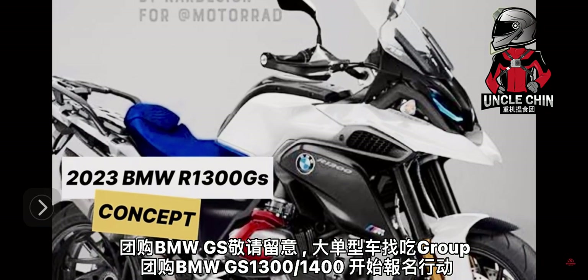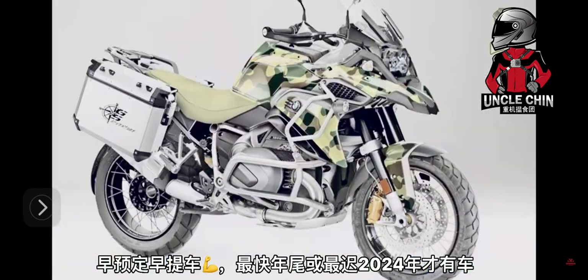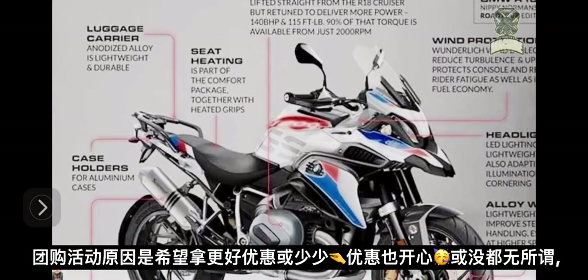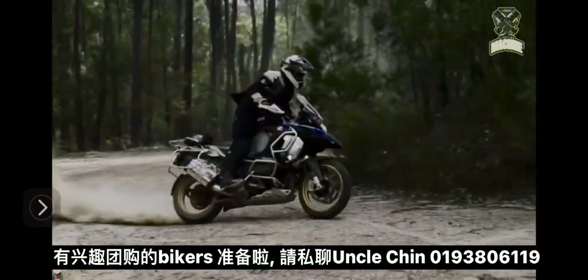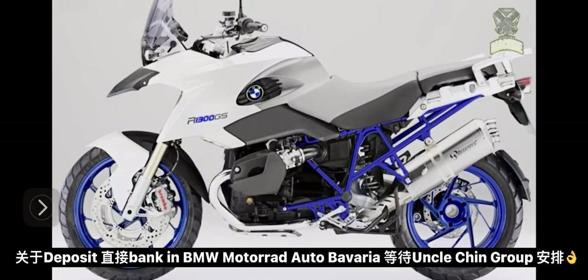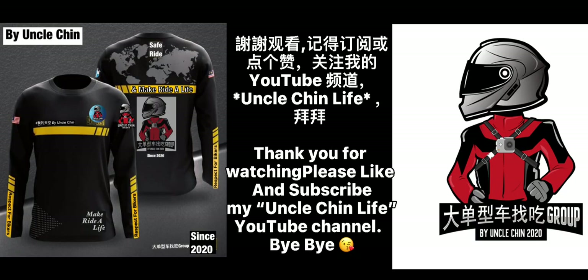Group buy for BMW GS — registrations open for the BMW GS 1300 to 1400. The earliest delivery is expected by year-end or latest 2024. The group buy aims to secure better deals, and interested bikers can contact UncleChin at 019-3806-119. Deposit can be paid directly via bank transfer to BMW Motorrad Auto Bavaria, pending group arrangement by UncleChin. Early reservation means early delivery and enjoyment. Thanks for watching — remember to subscribe and like the UncleChinLive YouTube channel.